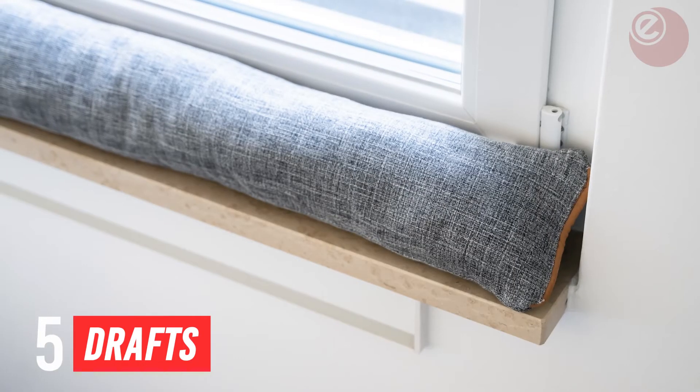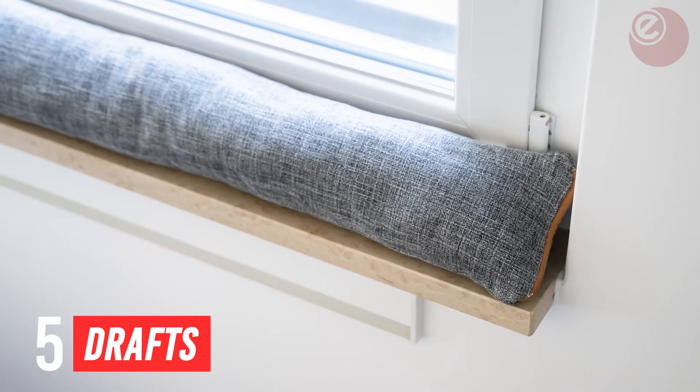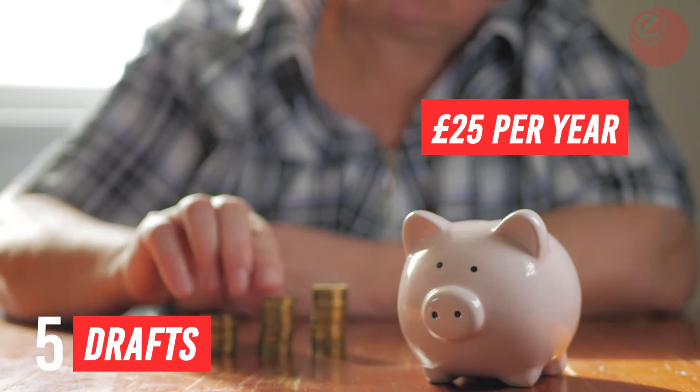The Energy Saving Trust estimates that DIY draft-proofing your doors, windows, and cracks in the floor could save £25 per year.